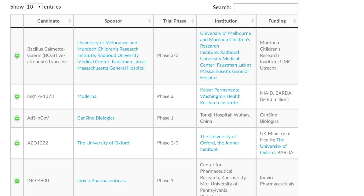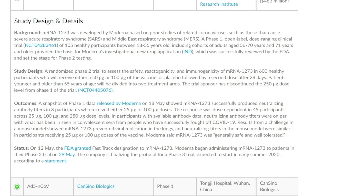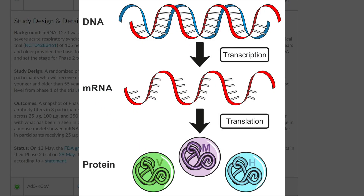These five vaccines have the most likely chance of being available in the early part of 2021. The first one is by Moderna — the mRNA-1273. This is a special vaccine in that it's an mRNA vaccine, which means that the mRNA is going to be put into a person's body, and that's going to generate the protein, which then will generate the immune response.